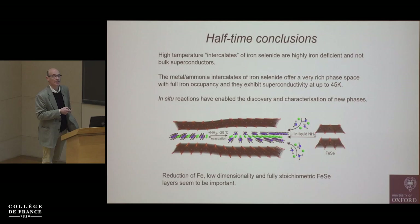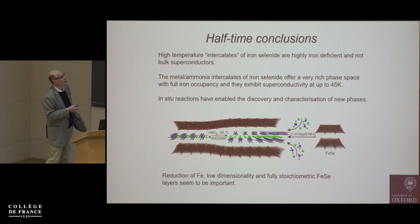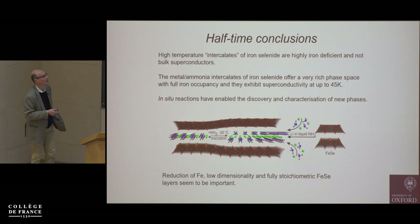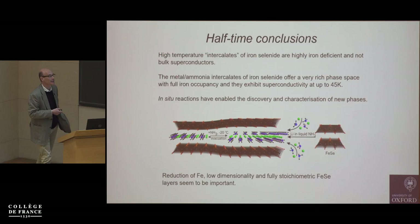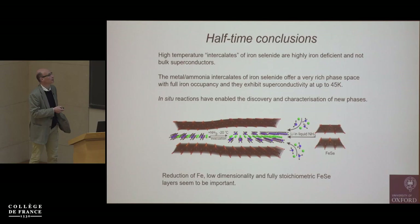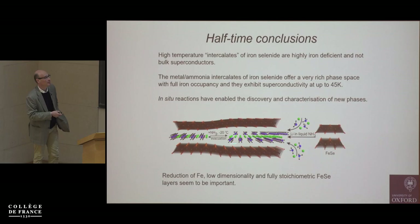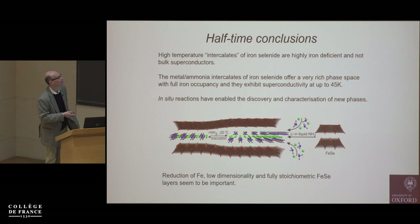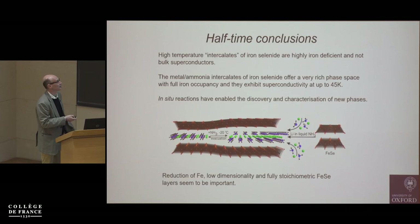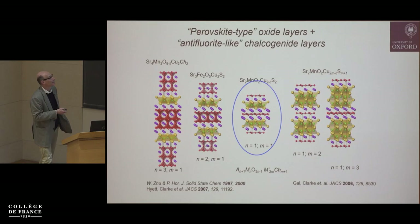Hopefully I've shown you the chemical factors that control superconductivity in these iron selenides. There's quite a rich chemistry: solvent-rich phases made by metal-ammonia intercalations are in equilibrium with solvent-poor systems. We've very clearly identified the chemical parameters that influence whether these compounds superconduct. The in-situ reactions are important — we've done this with bismuth selenide for example, and you can make ammonia-rich and ammonia-poor phases with other layered chalcogenides. In-situ reactions sometimes enable you to discover these metastable compounds.